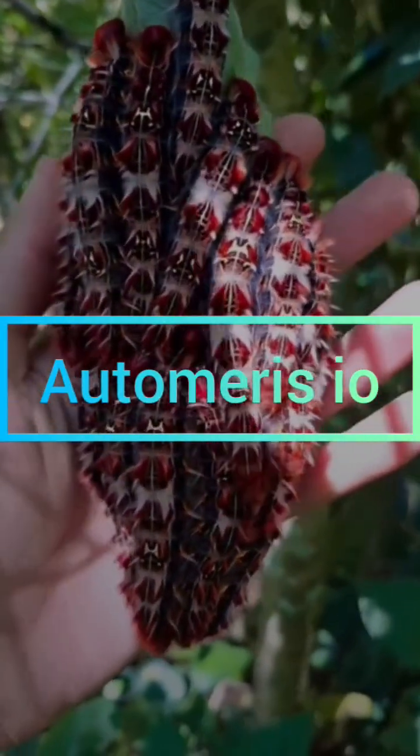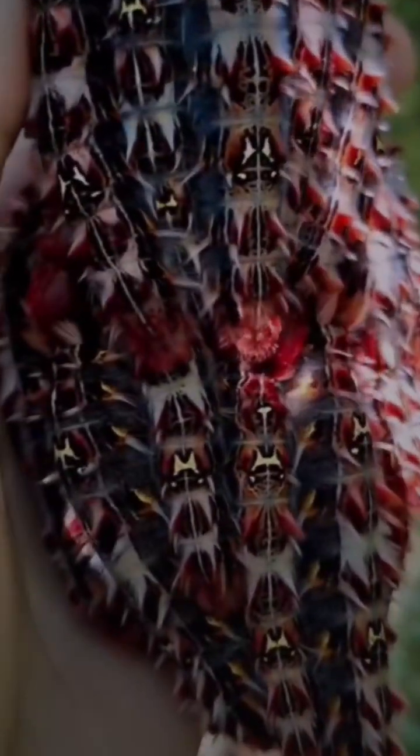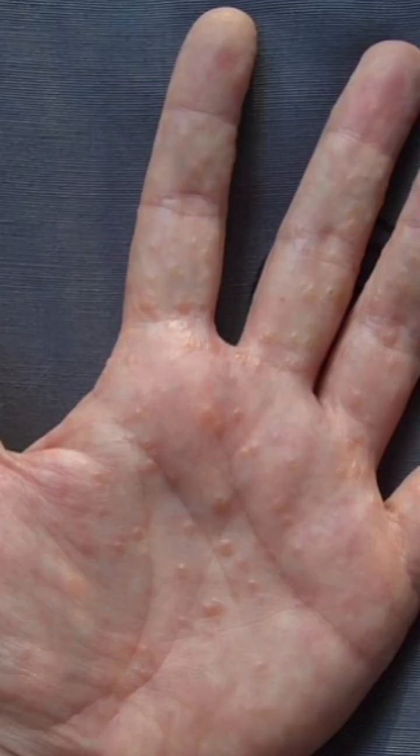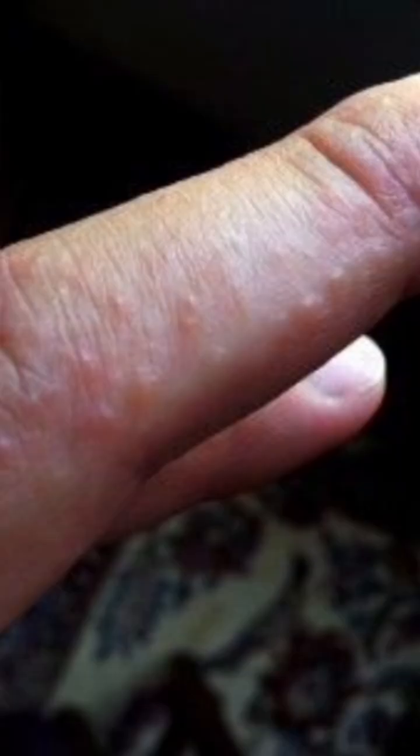Don't be fooled by their beauty. Those bright colors and scary-looking spikes aren't just for show — they're a warning. Each of those tiny spines is loaded with venom that can give you a painful sting, like a nasty wasp or bee sting. So if you ever see these in the wild, hands off.